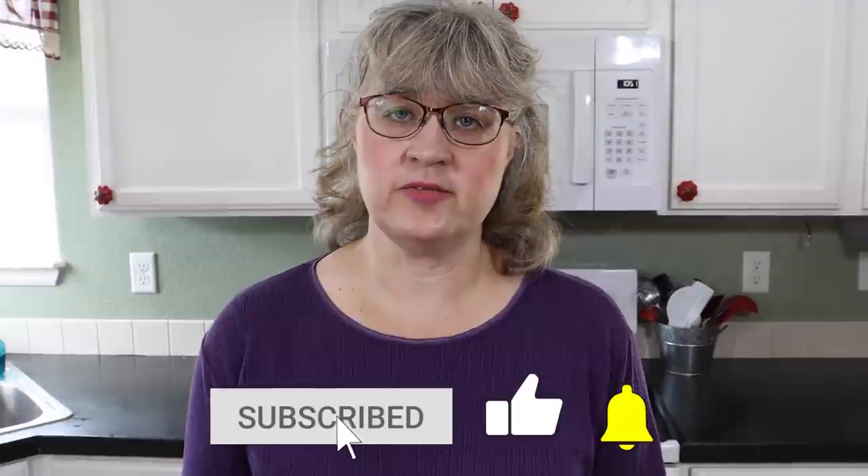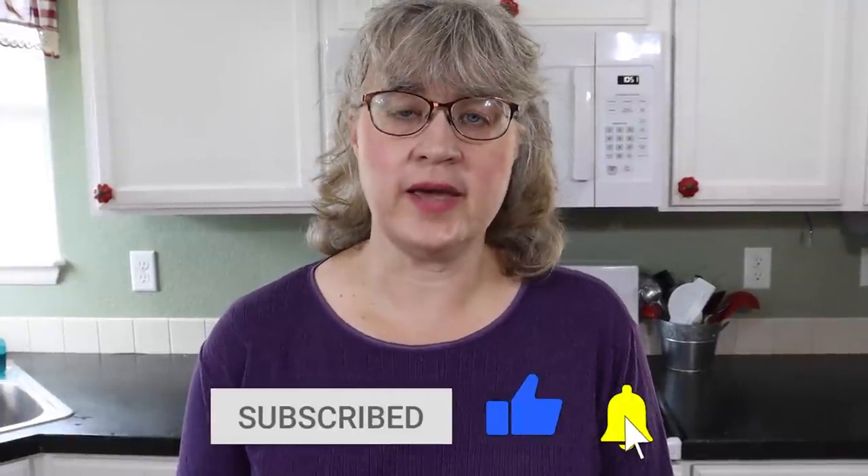Today I'm doing 10 more of my favorite kitchen gadgets. You guys loved my last video so I thought I would go ahead and share 10 more things that I absolutely love in the kitchen.